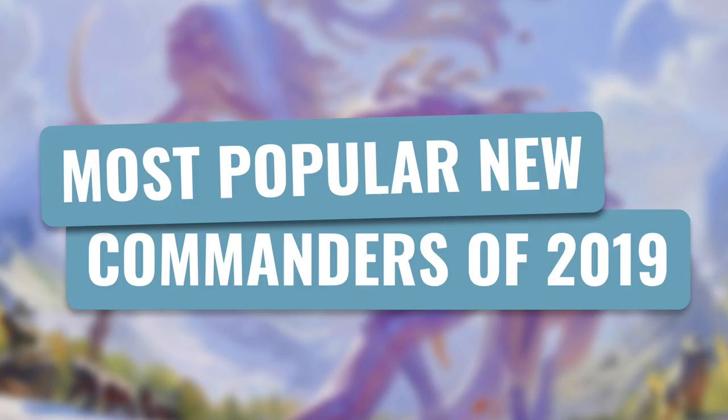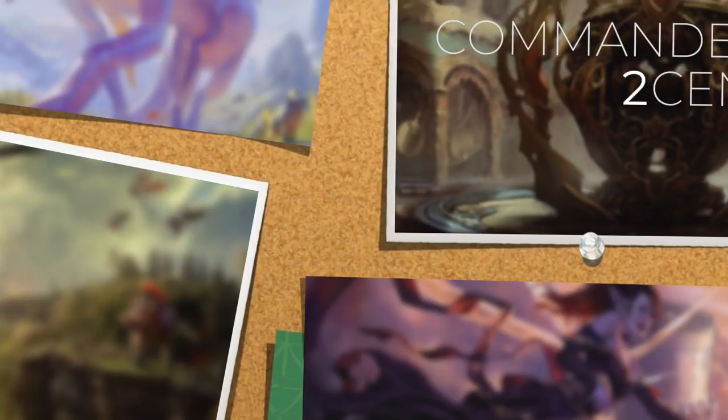On today's episode, we're going to talk about the most popular new commanders of 2019. I'm only going to be including commanders that were just printed in 2019, not including commander reprints. I'm going to be using EDHREC numbers to rank these in terms of popularity. I definitely realized that the commanders released earlier this year have had more time to have decks built around them than the new ones have, so they're not all going to be on an even playing field, but regardless, it's still a fun exercise to look at where things are now.